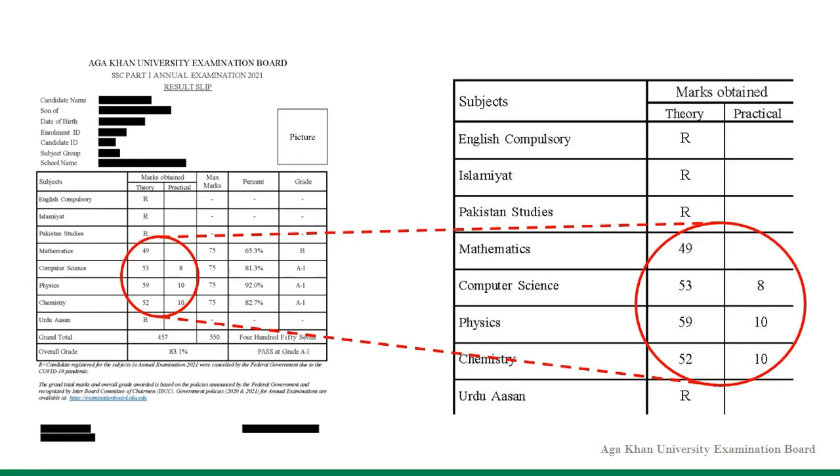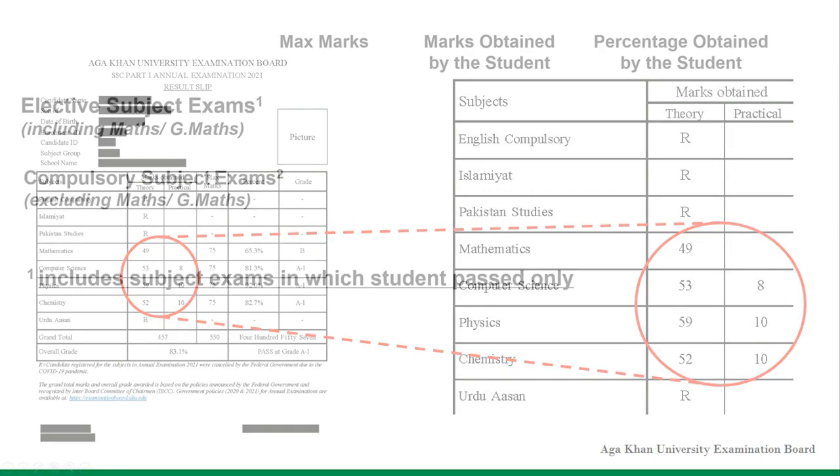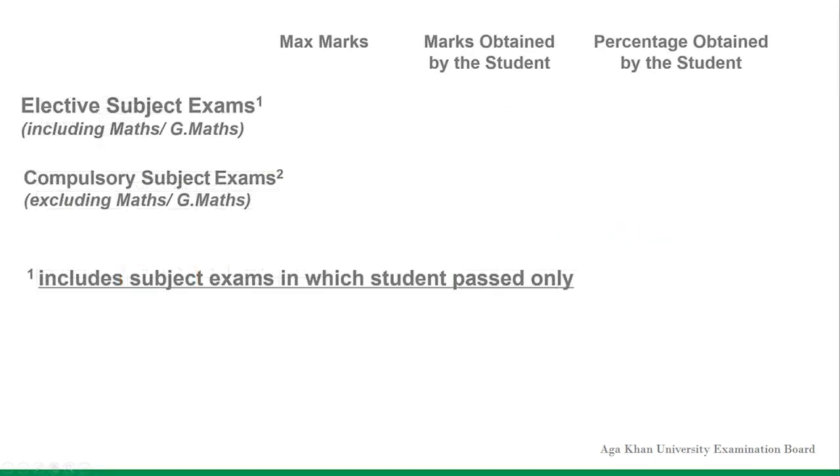For the subject exams that were held, the marks obtained and maximum marks can be seen on the result slip. For example, in the subject exams that were held, if a candidate has scored 241 marks out of 300 marks and obtains 81%, the candidate will obtain the same percentage in the subject exams that were not held.